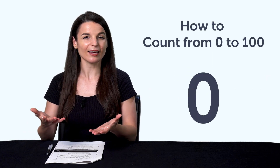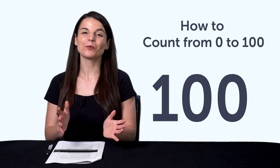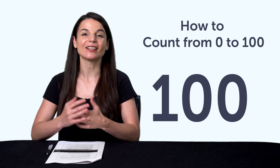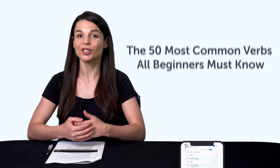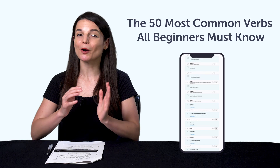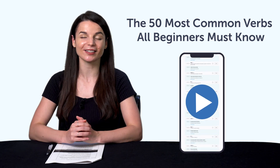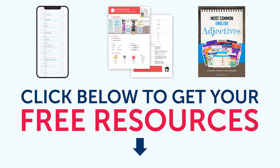Fourth, how to count from zero to 100. Do you know how to count from one to ten? How about to 100? This quick word list will get you mastering numbers in just a minute. Fifth, the 50 most common verbs all beginners must know. If you don't know all of these verbs, this lesson will drill the 50 most common verbs into your head — just use the free audio slideshow tool inside. To get your free resources, click the link in the description below right now. They're yours to keep forever.